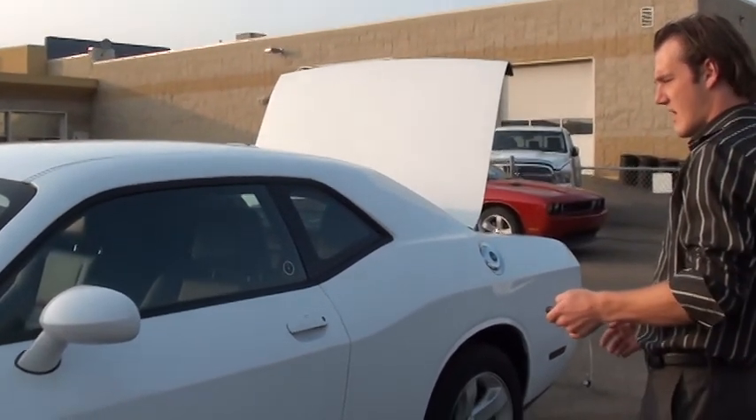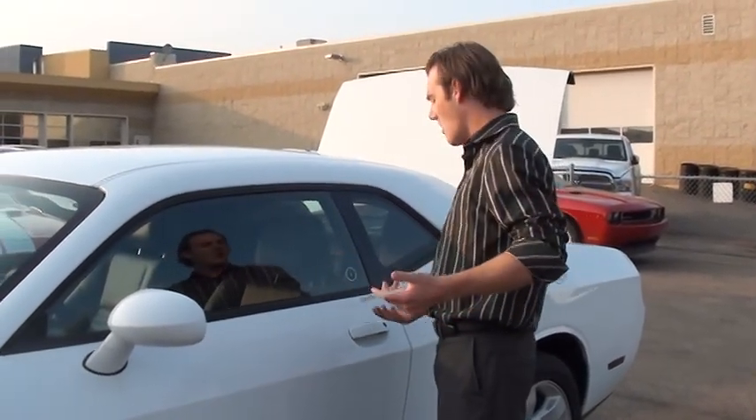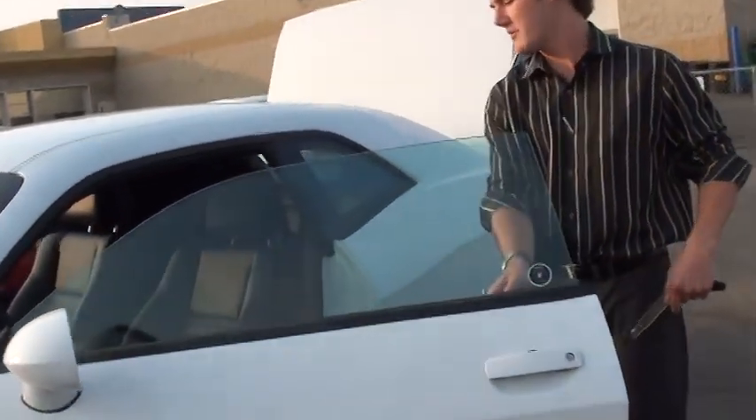You'll see that it's locked, and as long as the key is within proximity — keep it in your pocket, or if it's your wife, keep it in her purse — all you do is put your hand in here and it opens right up for you.